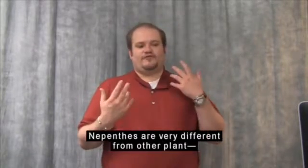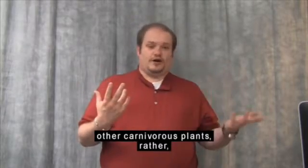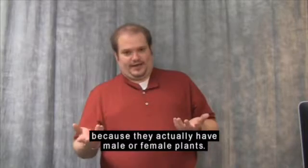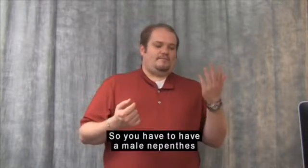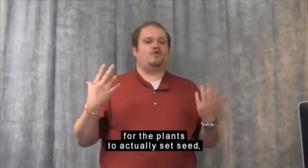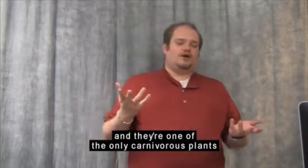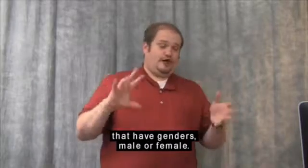Nepenthes are very different from other carnivorous plants because they actually have male or female plants. You have to have a male Nepenthes and a female Nepenthes for the plants to actually set seed. They're one of the only carnivorous plants that have genders — male or female.